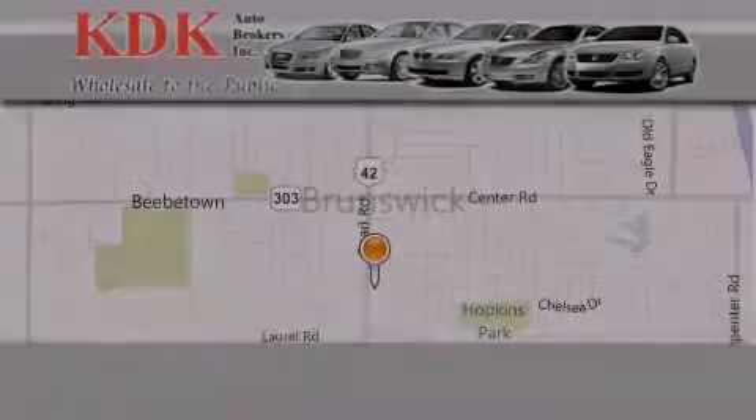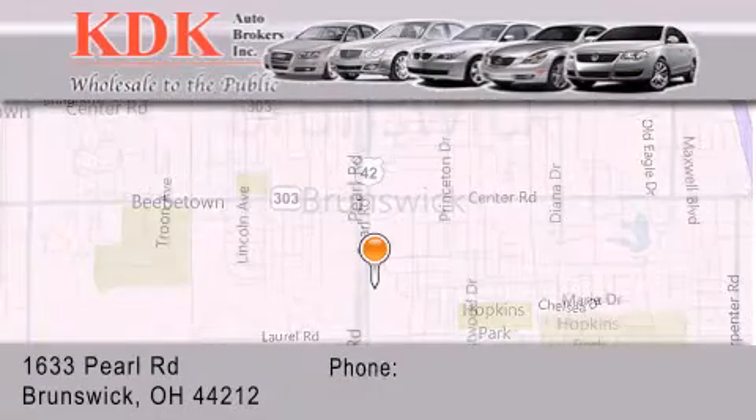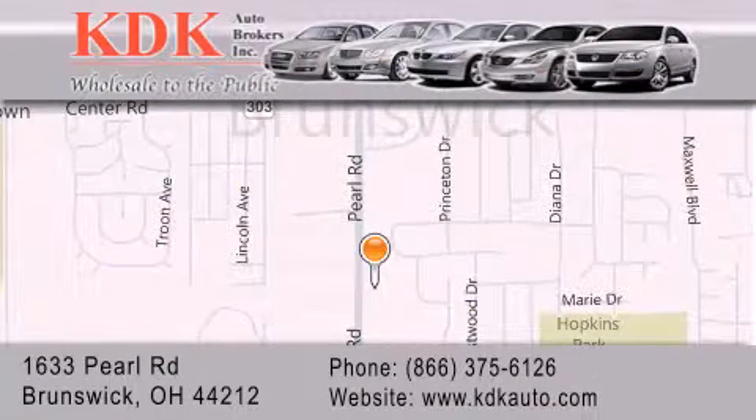Thank you for considering KDK Auto Brokers in Brunswick, Ohio for your next pre-owned vehicle. For additional information please visit our website, give us a call, or stop by our dealership. We are conveniently located at 1633 Pearl Road, just one-half mile south of Route 303, minutes off I-71. We look forward to serving you!